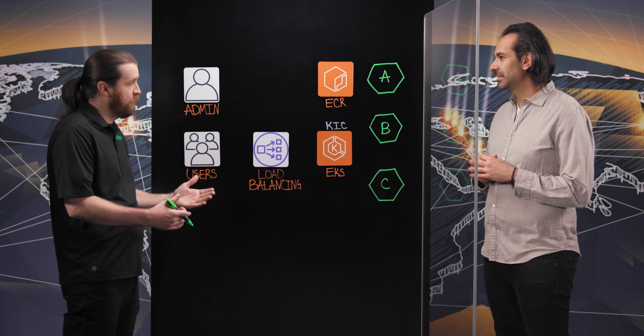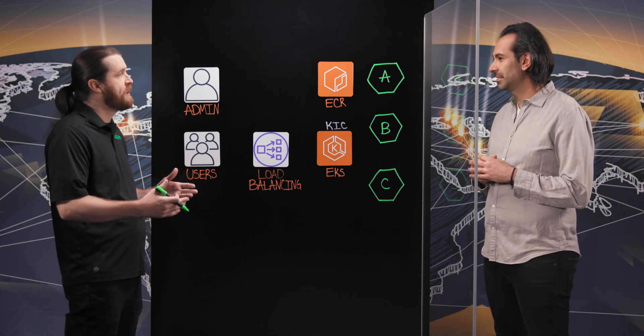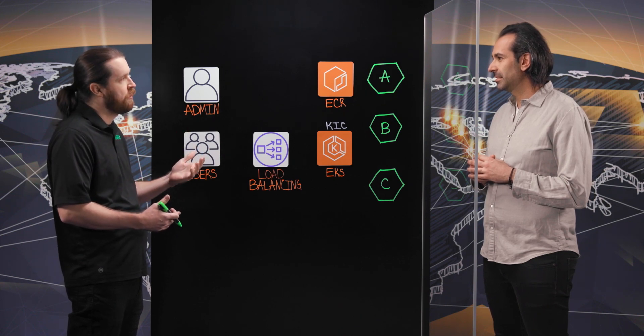Yeah, so Nginx is the number one used web server. We have about 400 million websites running on Nginx and we are the number one used ingress controller in Kubernetes.